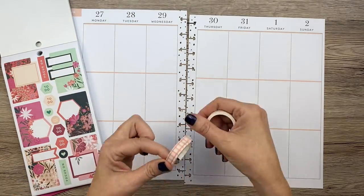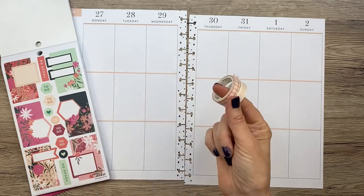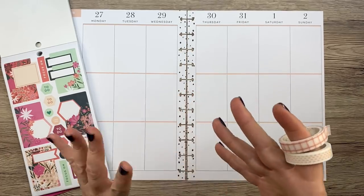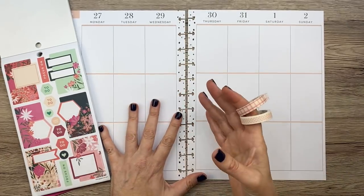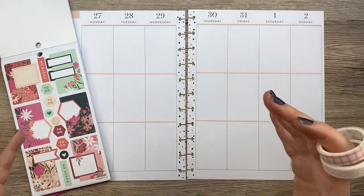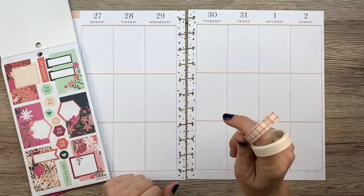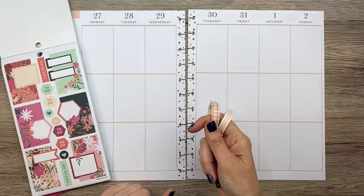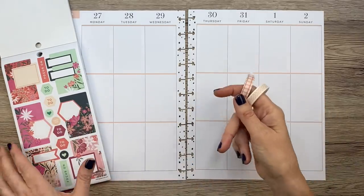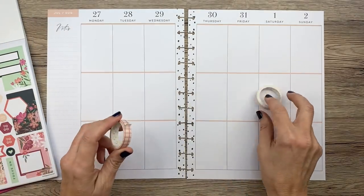These are going to be linked in the description box below — I link everything now. If you need something that's not linked, let me know, but I'm really trying to link all the products: the sticker books, the washi, all that. Most of the time it's going to be affiliate links, so keep that in mind. I get a very small percentage of your purchase but it doesn't cost you a dime, so I'd appreciate it if you use my links.